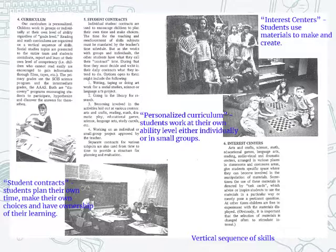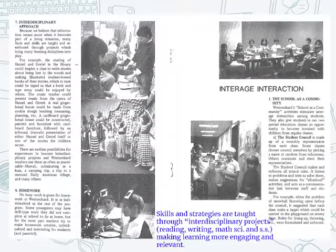The curriculum is personalized and students work at their own ability level. Interest centers — which we now call maker space — and a vertical sequence of skills reflect an articulated curriculum in each content area. Many years ago they were doing the same things in a different way: interdisciplinary projects, reading, writing, and math making learning more engaging and relevant. I just thought it was interesting to see that language back in 1971.